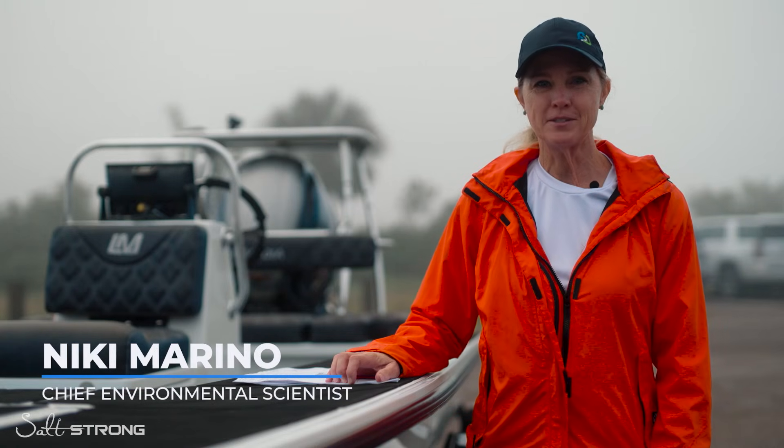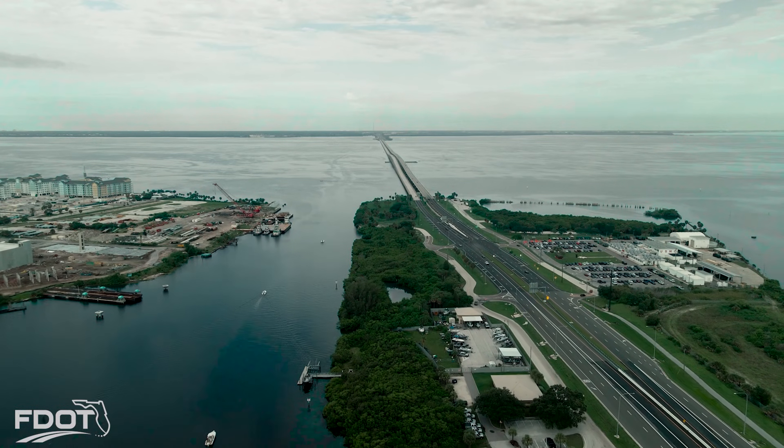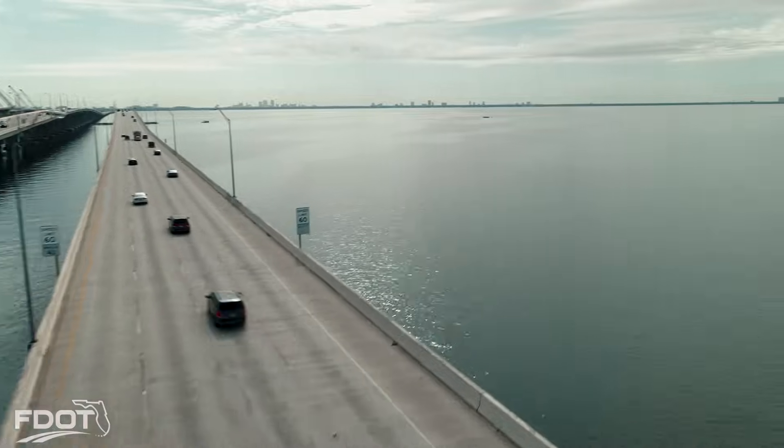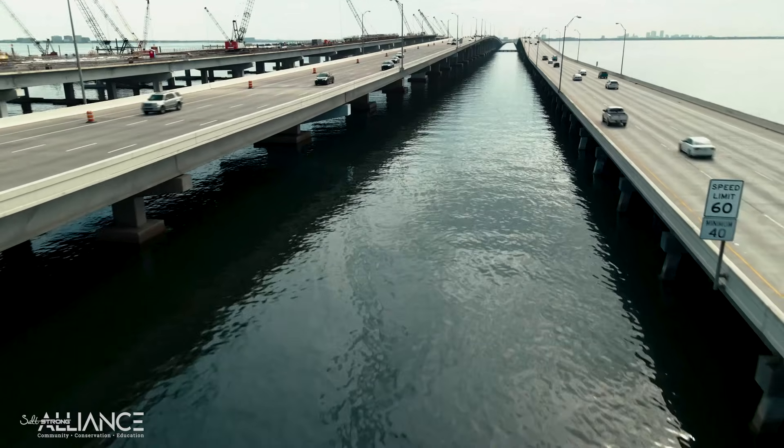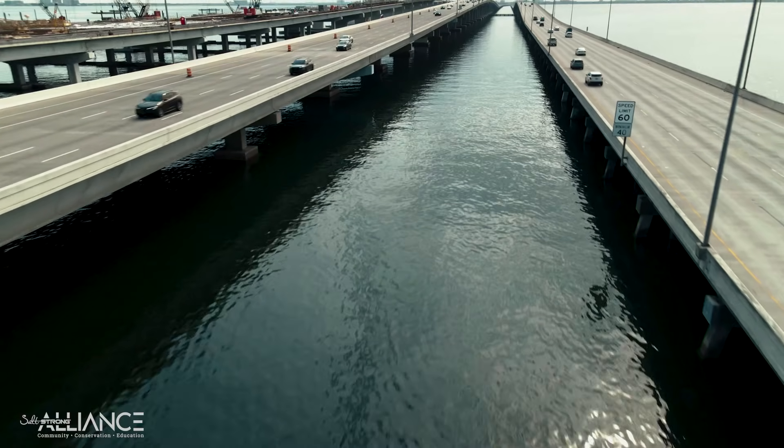I'm Nikki Marino, the Chief Environmental Scientist at Follard Davis & Associates. We're a small civil engineering firm in Tampa and we do a lot of work with the Department of Transportation. Today we're going to be talking about seagrass here in Tampa Bay and specifically one particular project — the Howard Franklin Causeway rock groins.